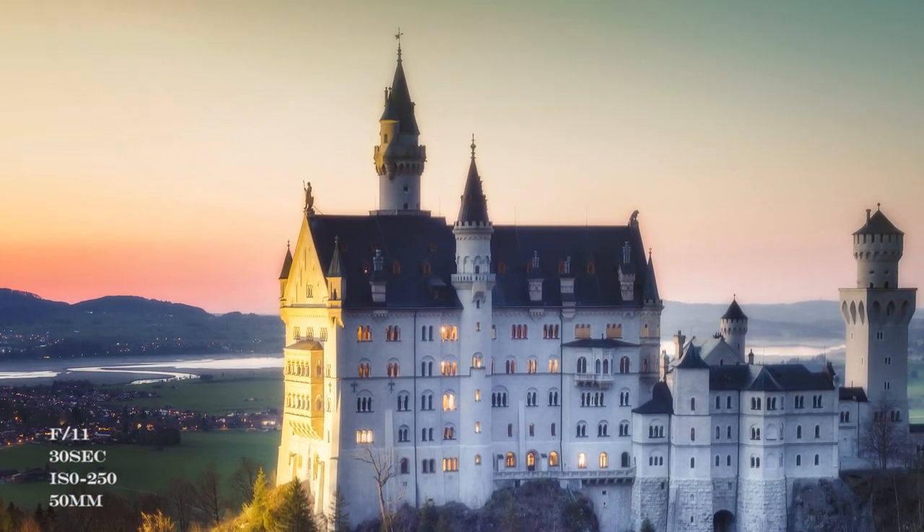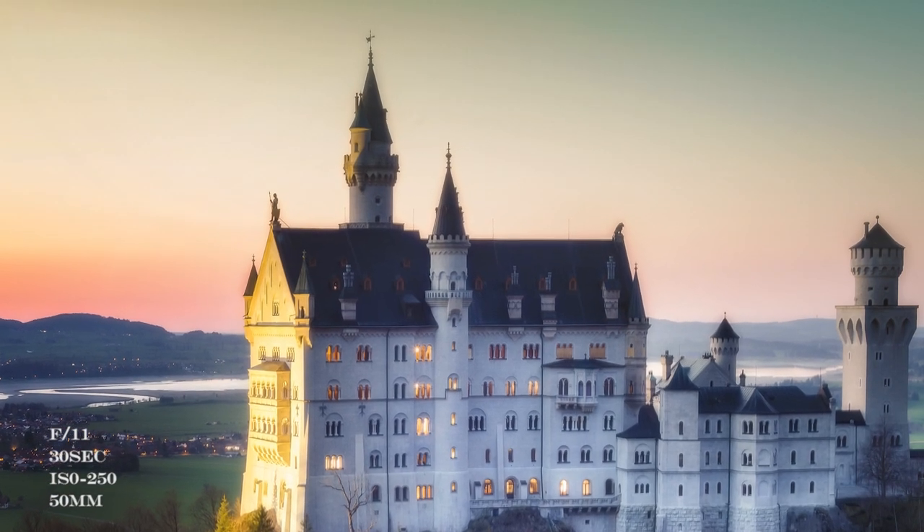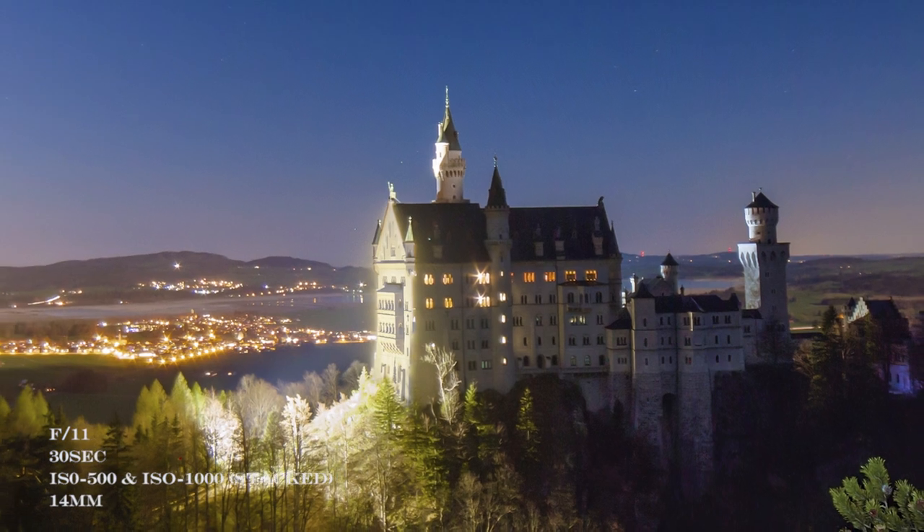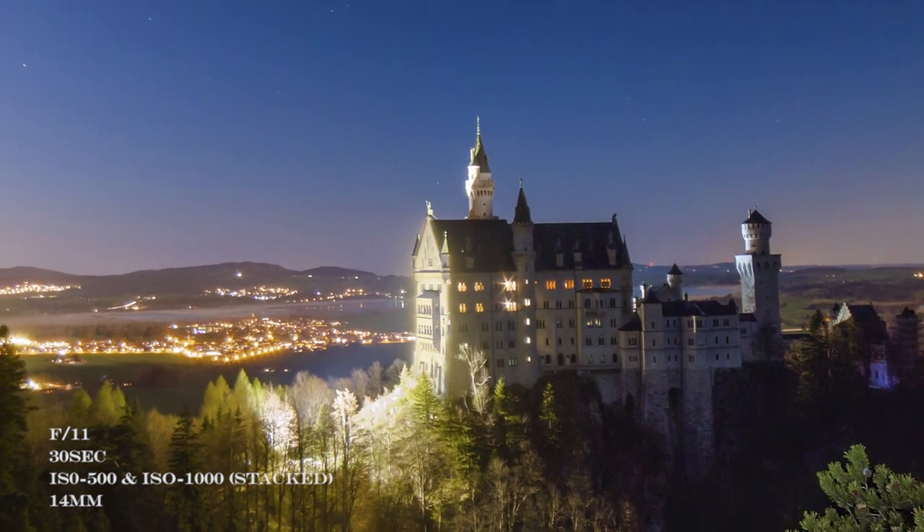The Neuschwanstein Castle is one of the most visited touristic spots in Germany, and an interesting fact: it is the inspiration for Disney's castle, so you can imagine how beautiful it is. So let's start with it.